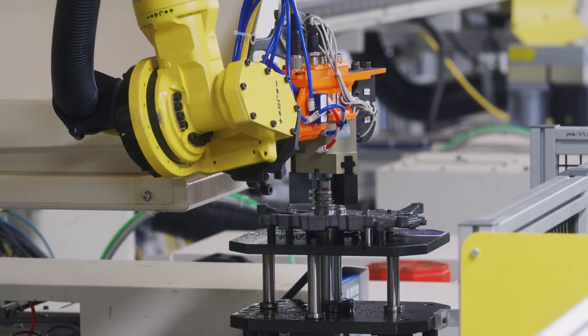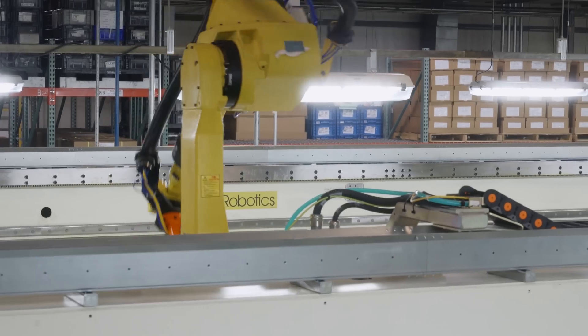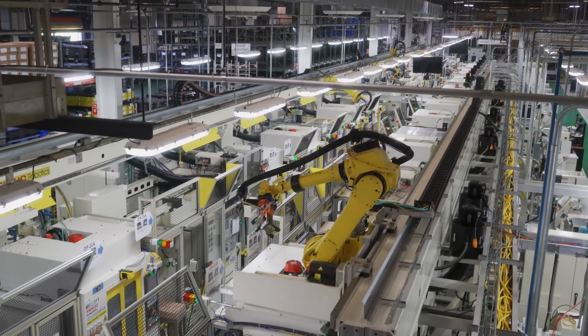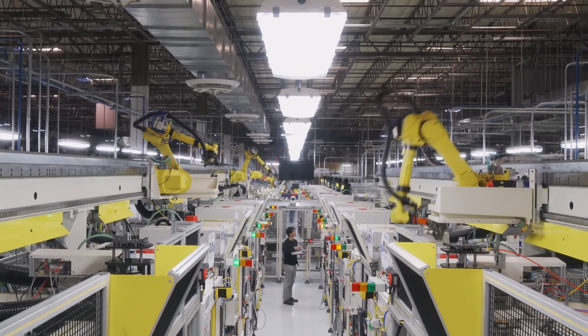From all different builders, all different makes and models, from across the street to around the world — all of that was successfully integrated by FANUC, and without their help, we couldn't have done that in-house.